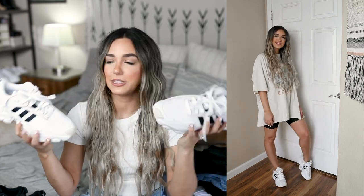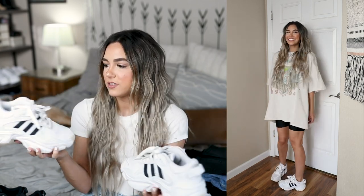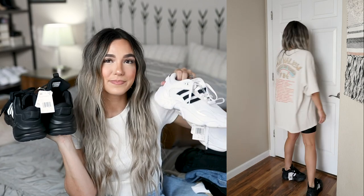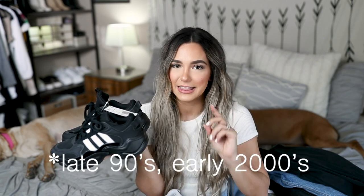I also picked up a couple of new pairs of Adidas — I love them way too much. These are the Adidas Magmar trainers — I saw them on Instagram and I needed them. I picked them up in white and also in black because they're just so cool and different. I'll probably only end up keeping one pair — let me know in the comments if you prefer the black or the white! The black ones remind me of hip-hop dance shoes from the 2000s, which is kind of crazy but fun.